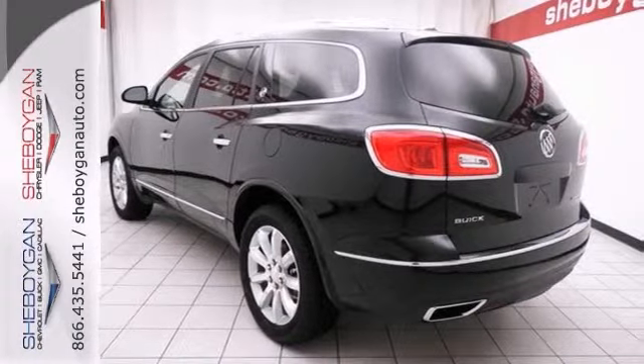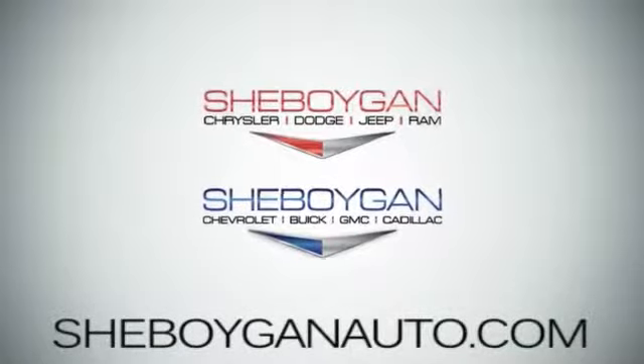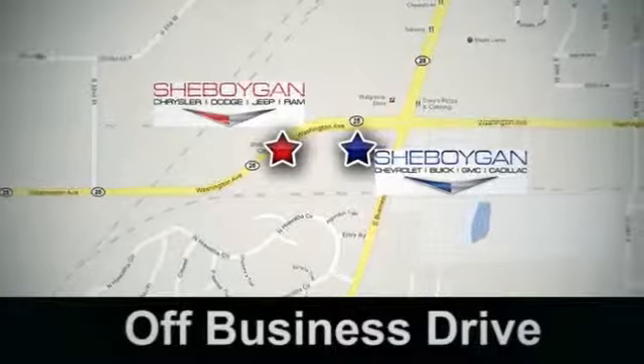Stop in for a test drive today. Come see us today. Sheboygan Auto — eight brands in one location — off Business Drive in Sheboygan, Wisconsin.